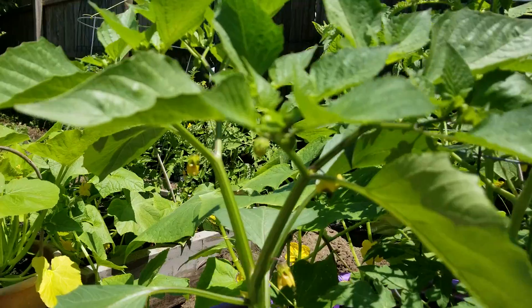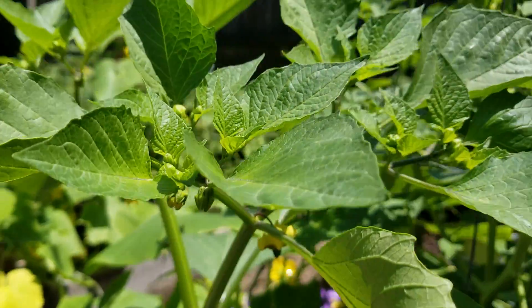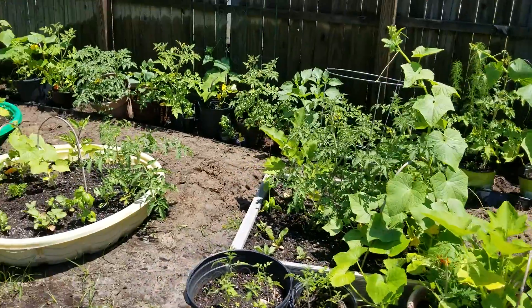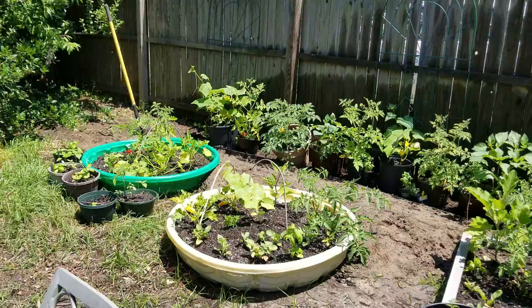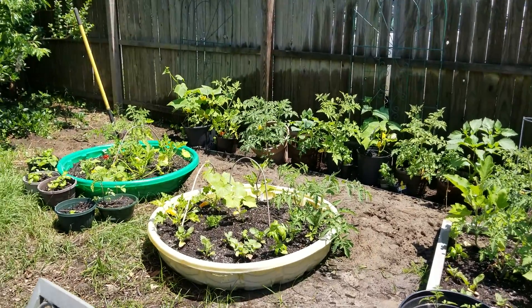This is a tomatillo, and I might have something really interesting to share with you in the future because these little lanterns are so cute — I wish they glowed in the dark. In general there's so much to see, and I know this video is getting long. Pools: six bucks, great deal — throw dirt in and grow veggies. Love you!